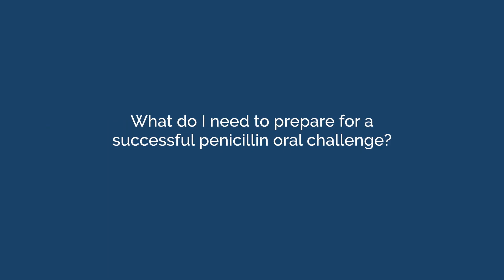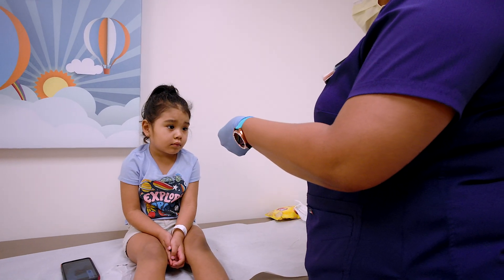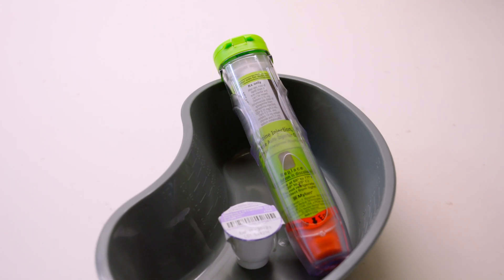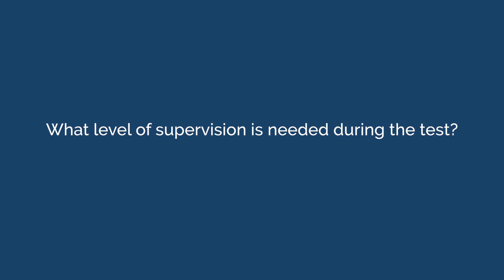What do I need to prepare for a successful penicillin oral challenge? You'll need a space in your clinic for the child and guardian for the duration of the challenge, typically about 60 to 90 minutes. Liquid amoxicillin is the preferred form of penicillin for direct drug challenges. Rescue medications in the unlikely event of a reaction — we recommend autoinjectable epinephrine and antihistamines.